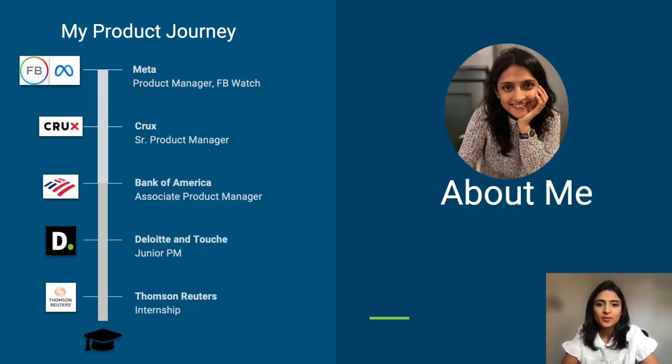A little background about myself. I started my journey as an intern product manager at Thomson Reuters and have navigated my way through various different industries and companies over the course of my career — from media to consulting to finance and finance tech.